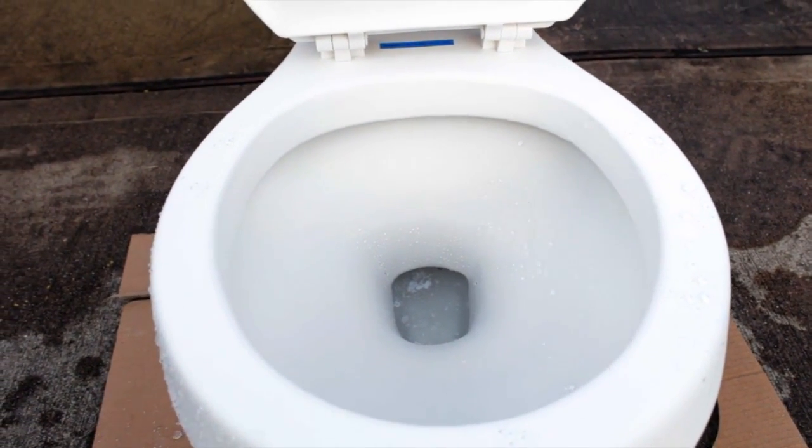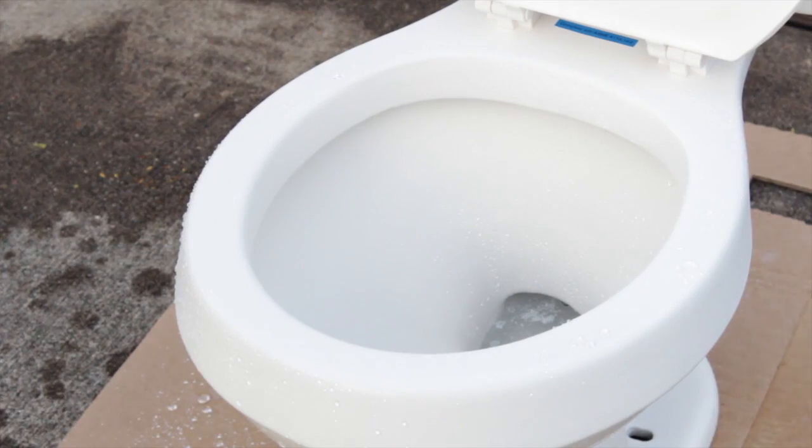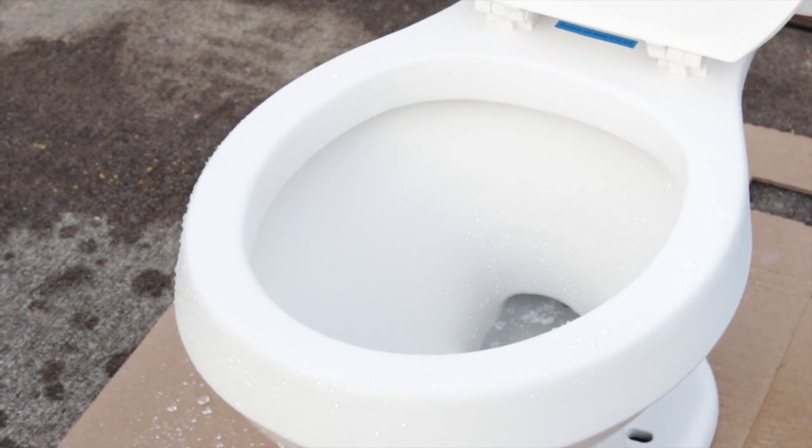But really, you guys didn't want to see us spring water into the toilet. You guys wanted to see us put much more disgusting things in, and that's what we're gonna do.